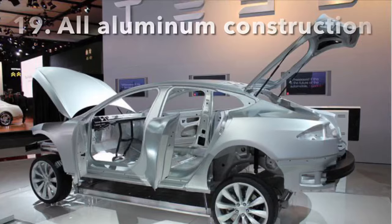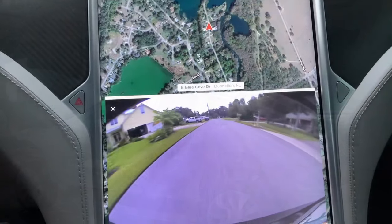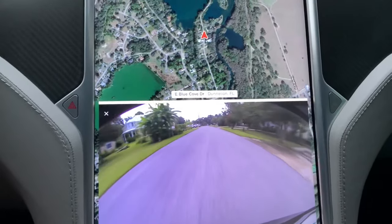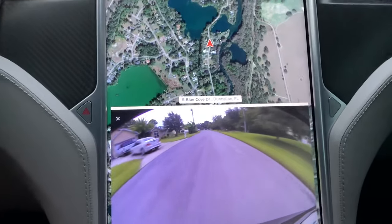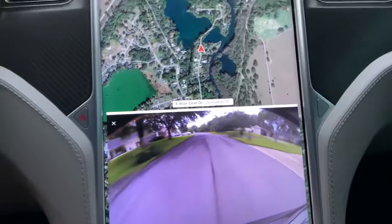The Model S is also made out of aluminum, so there's no rust to worry about. The rear camera can be left on all the time if you want, so while you're driving down the road you always have that camera up — it can be distracting, but it's kind of neat in certain situations.